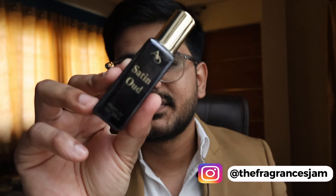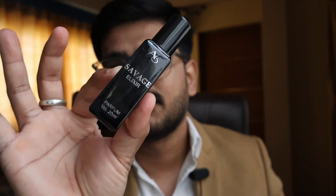Savage Elixir gives off a very professional and serious vibe — it's like a scent for someone serious about their work. I feel it's the best office wear, interview, or college scent. Satin Oud, on the other hand, is the best date-night or party wear perfume. Savage Elixir is for the office, interviews, or everyday professional settings.